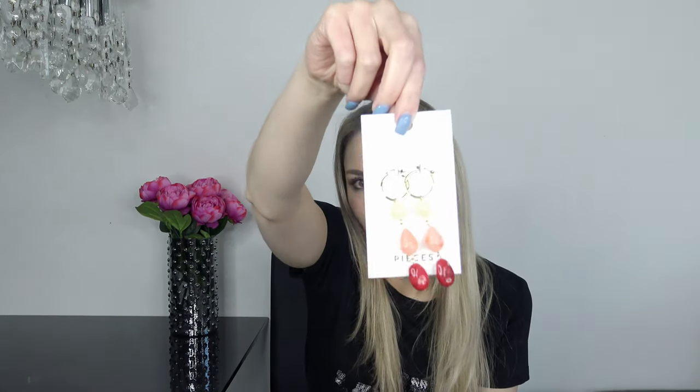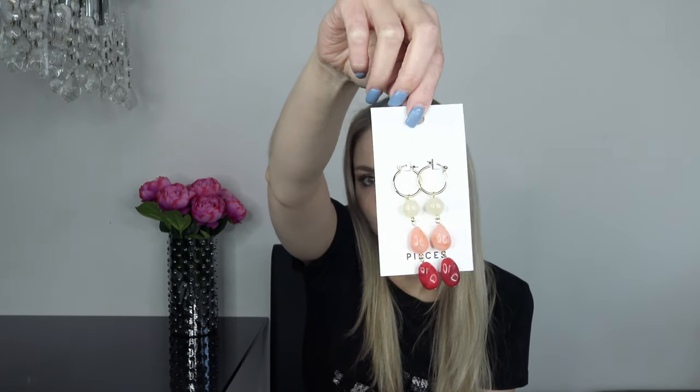Last from accessories, I got earrings. I'm normally not that much of a statement earring person but I think these look so cute. They are from Pieces and have stones in white, pink, and red. I bought them specifically for a particular dress because the color combination matches perfectly.